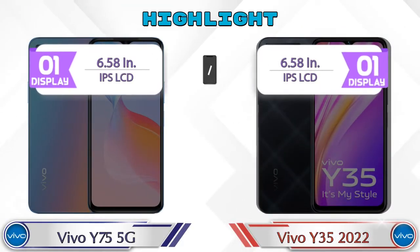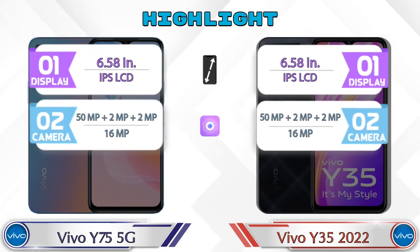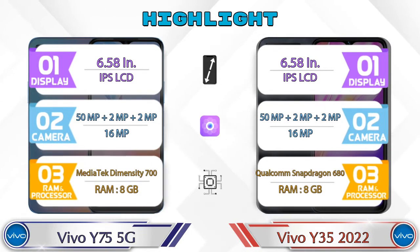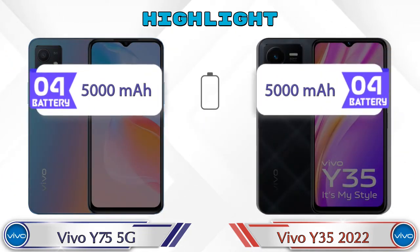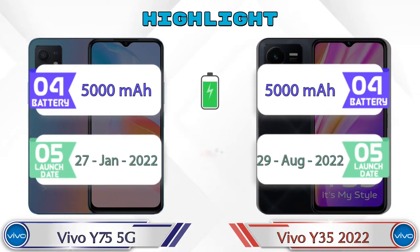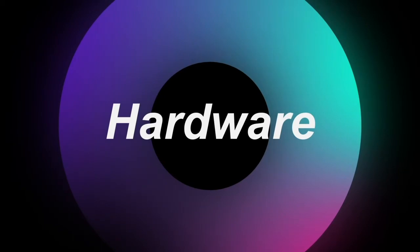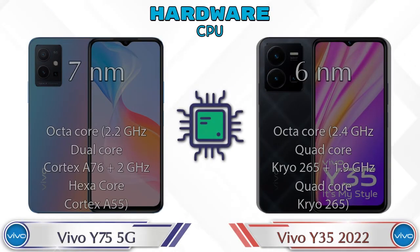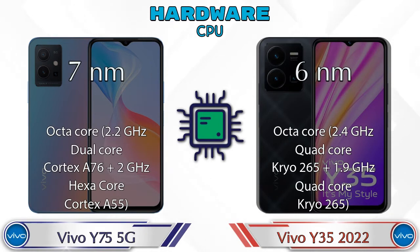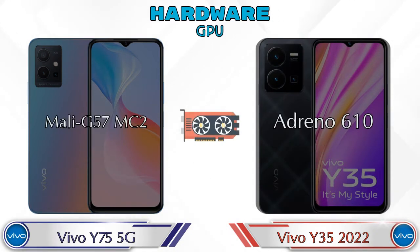Let's talk about the highlights of both phones, then we'll do a deep comparison. First, let's talk about the most important part of the phone — the hardware. First of all, let's see the details about the CPU and GPU.